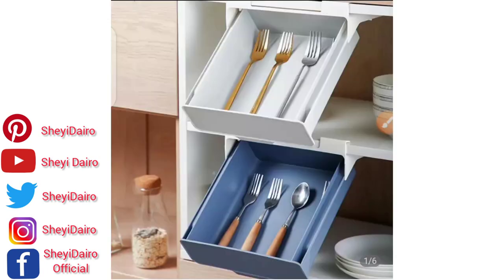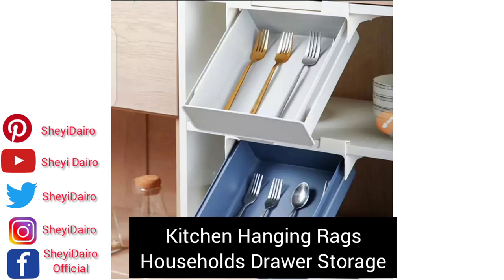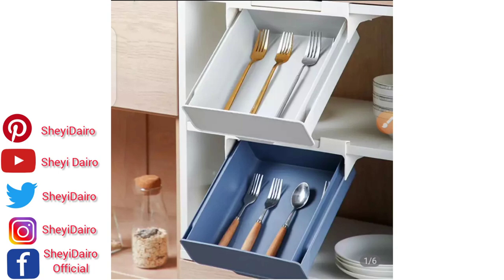The third product in my list for today is called kitchen hanging racks — also known as household drawer storage. This is the third item on my list. If you're new to my YouTube channel, please subscribe and turn on the bell notification, give this video a like, and leave a comment to let me know what you feel.